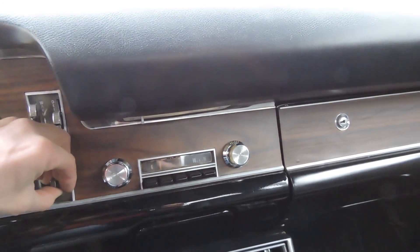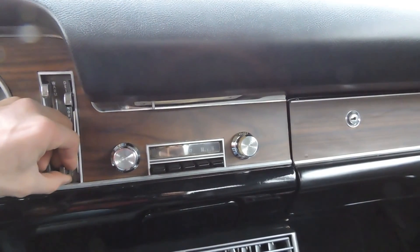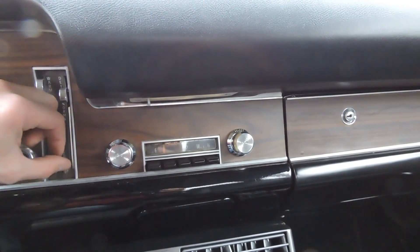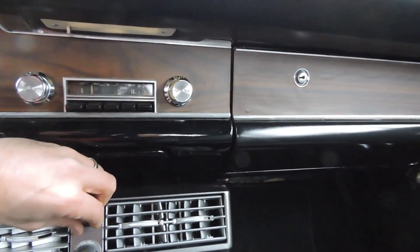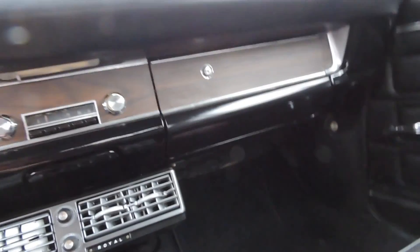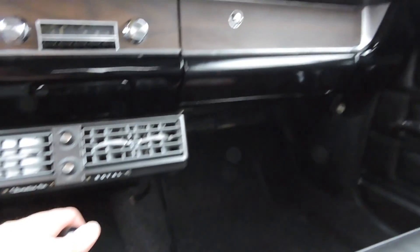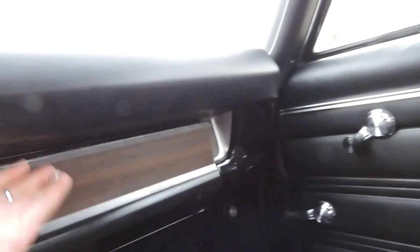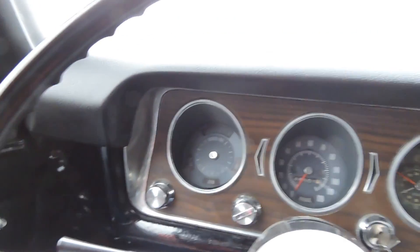The heater fan works well, though on the high setting it's a little noisy. The air conditioning works too — it just needs the belt hooked back up, but the AC pump bearings are making a little bit of noise. The factory clock does not work. It's got a new glove box; wood grain on the dash is all excellent. Visors are new, headliner is excellent, and the dome light works.